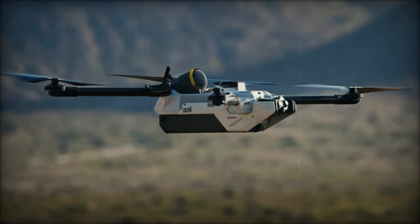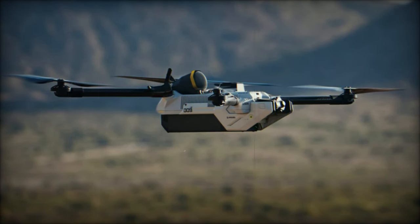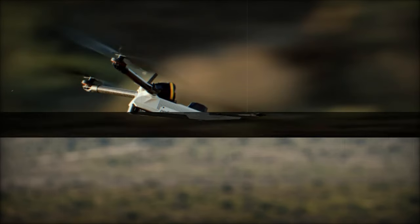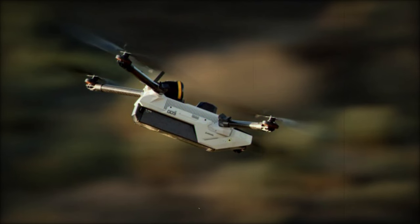On October 10th, 2024, Endural Industries introduced the Bolt family of drones, a lineup of portable, single-operator, vertical takeoff and landing (VTOL) autonomous aerial vehicles.